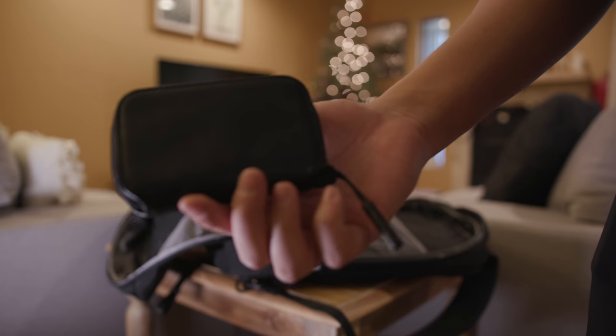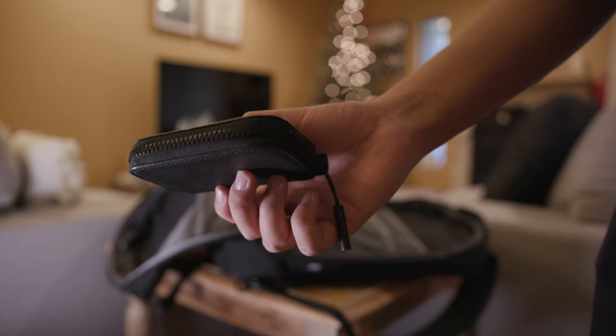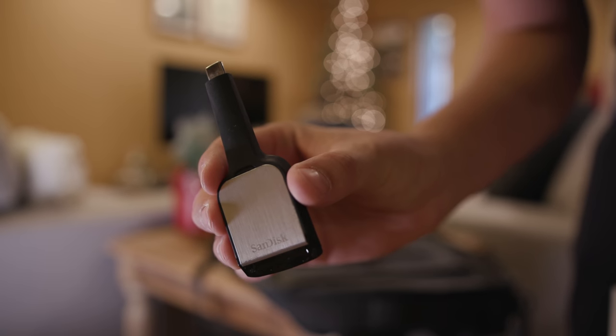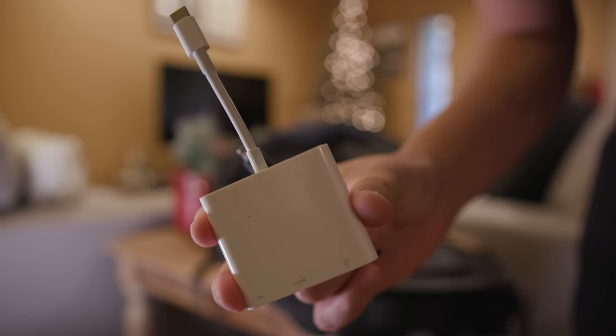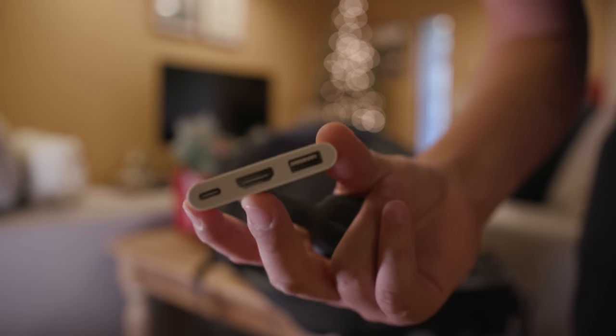Since I make videos I keep a lot of SD cards on me. I have this little InCase leather pouch that stores all my SD cards and micro SD cards, keeping them nice and safe and organized. I also have a couple of essential adapters: the SanDisk USB-C SD card adapter, which I highly recommend, and the regular Apple USB-C adapter with a USB-C port, USB-A port, and HDMI port.